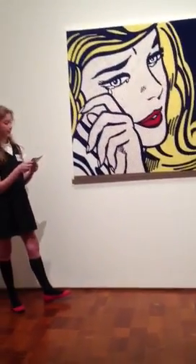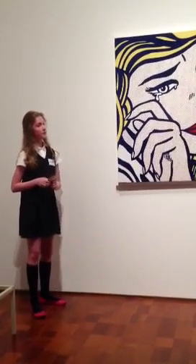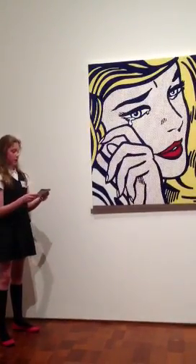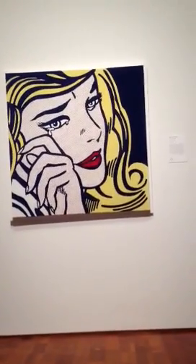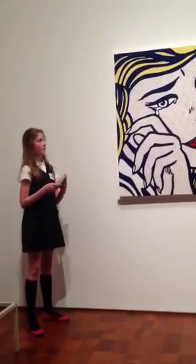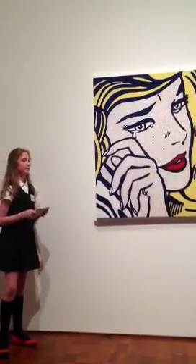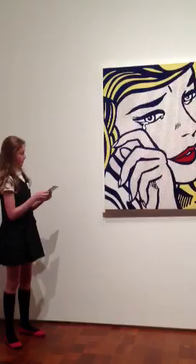Another style of art this painting connects to is modernism. Pop art also came from modernism. Modernism is defined as a modern thought, a modern character, or a modern reference. Modernism grew out of realism, which presents the idea of representing images in art as they really are. If you look at the painting, her head goes off the canvas, so it kind of zooms in.